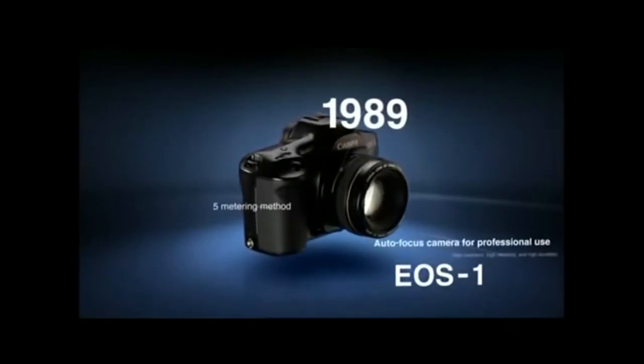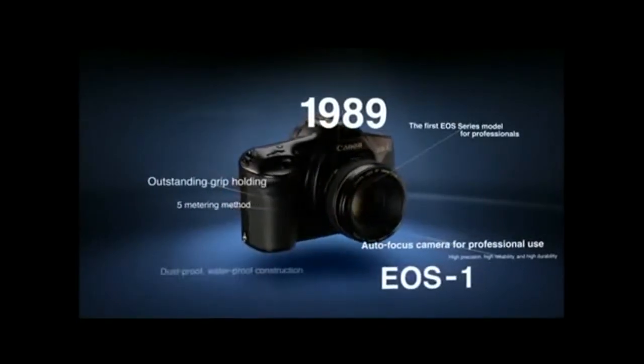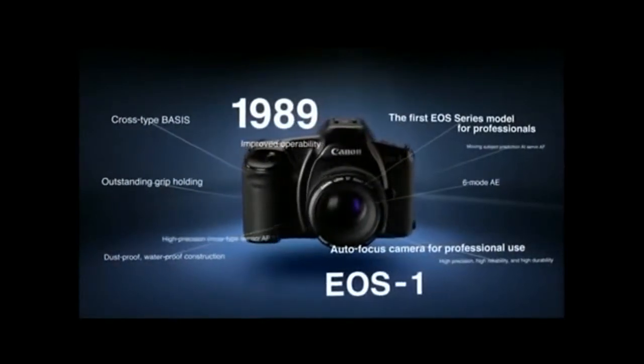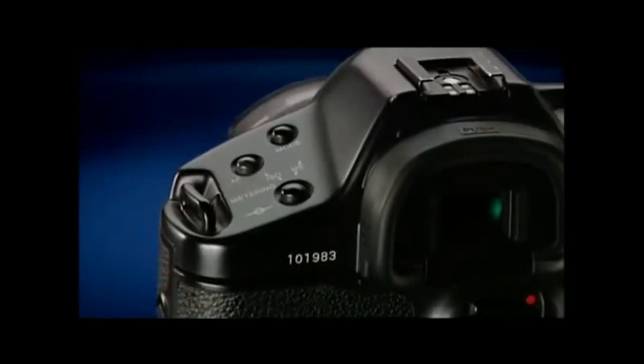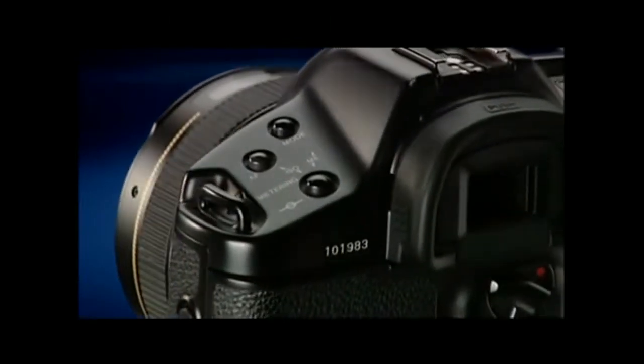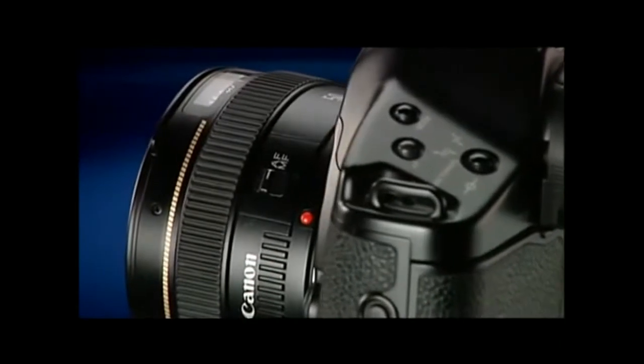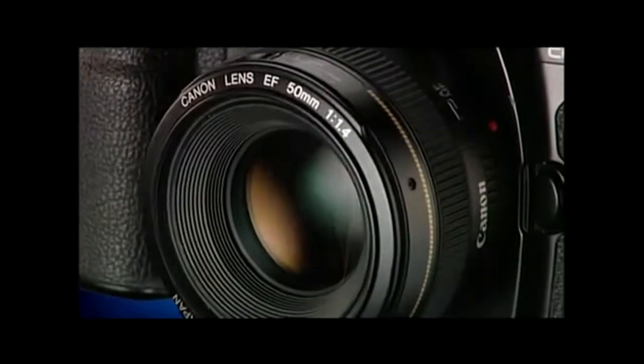Canon's next offering, the EOS 1, an autofocus SLR camera for top professionals, overturned the common wisdom of the era that professionals did not need autofocus, bringing high-sensitivity autofocus in low light through high-precision AI servo-predictive autofocus.